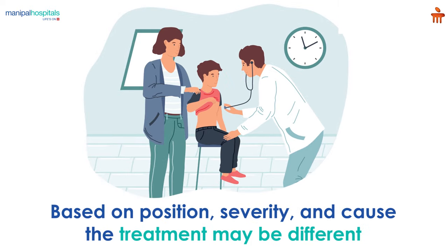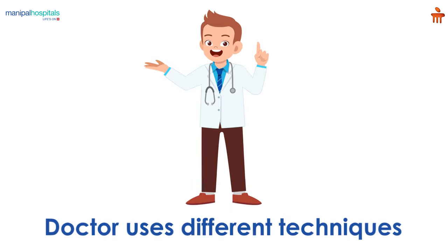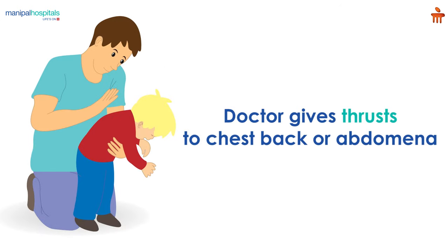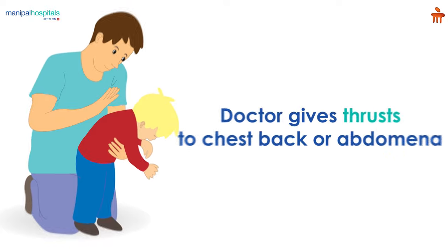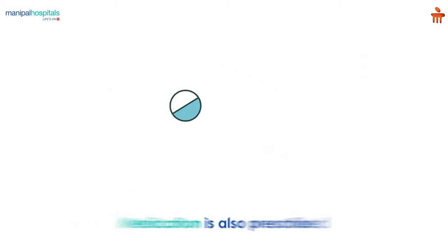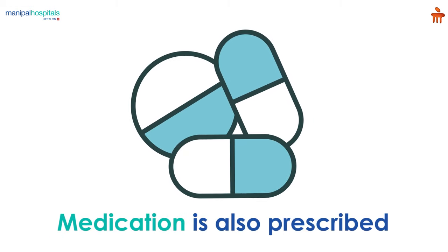Treatment of airway obstruction varies based on the position, severity and cause of the airway obstruction. Upon consultation, the doctor relieves the obstruction using techniques like thrusts to the child's back, chest or abdomen, rigid bronchoscopy, then provides breathing support and intravenous fluids. They may then prescribe necessary medications.